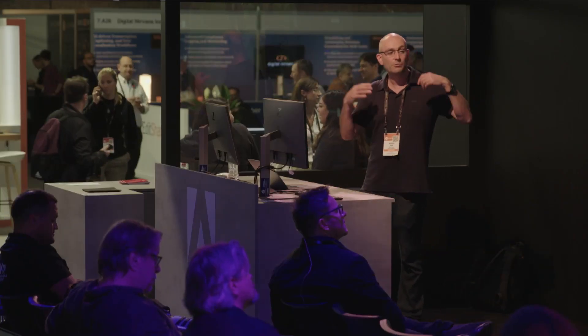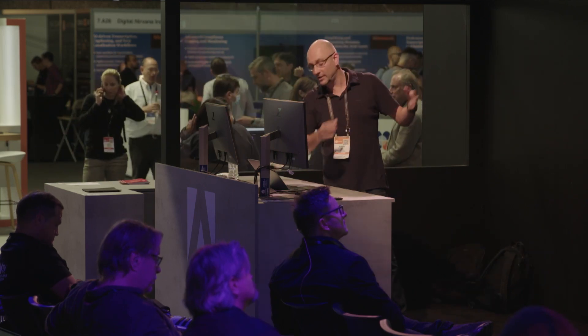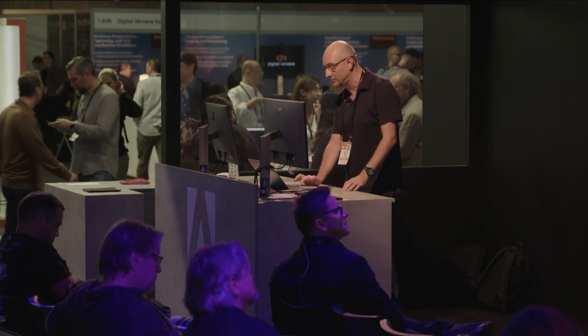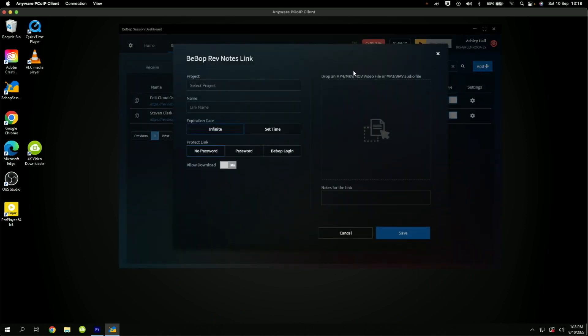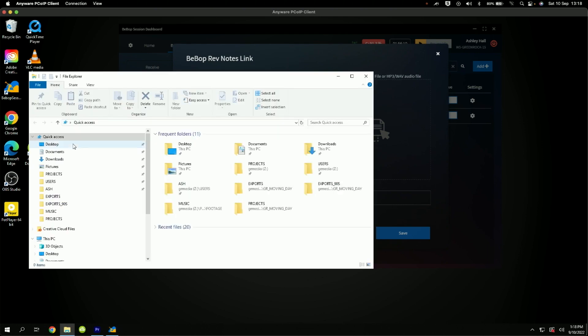If you don't want to do an over-the-shoulder element review, you can send out review links with full collaboration elements — you can make comments, you can annotate directly on there. These are just means of sending content out. It can be watermarked, it can be protected, it can be password protected, or it can be opened without that.